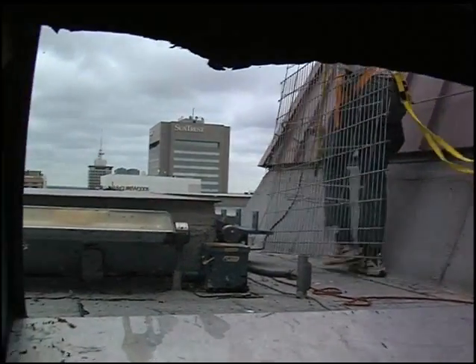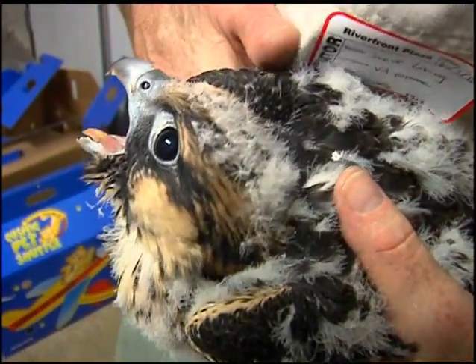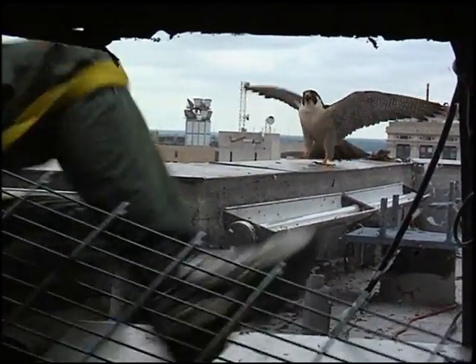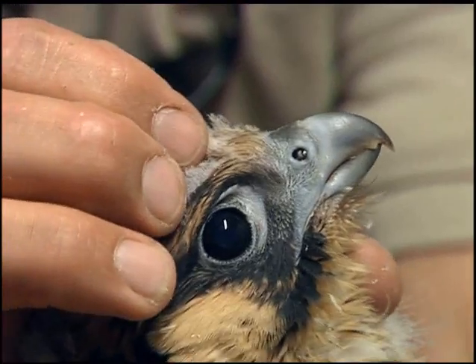These three birds will be brought back out on the ledge once the pen is completed. They'll be placed inside the pen. It has a shade cover and a gravel bottom. The adults will continue to feed them through the pen — the bars are more than wide enough to allow that. They've got room to stretch their wings, start to build up their flight muscles, and develop coordination.